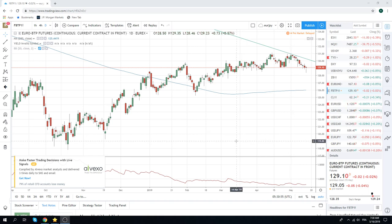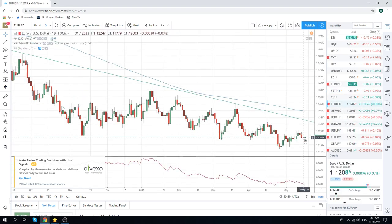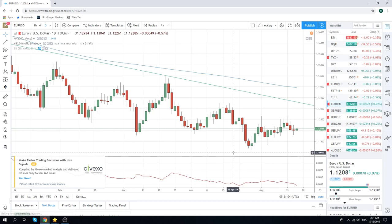Good morning, fans of PrivateerFX, coming at you on 16 May, post the drama yesterday of the postponement of the trade.